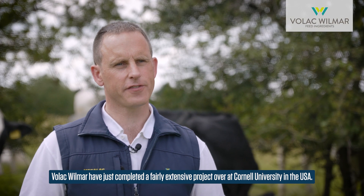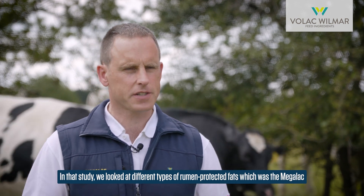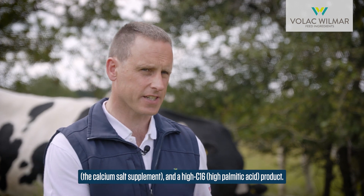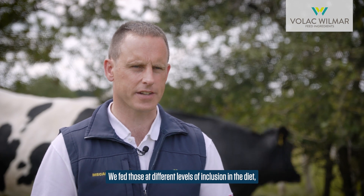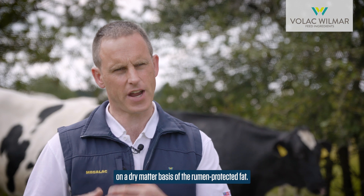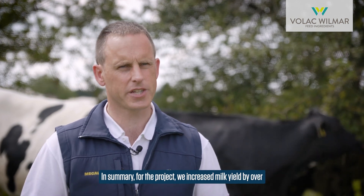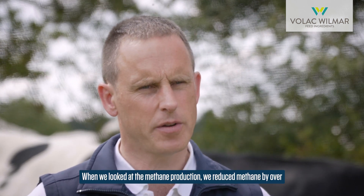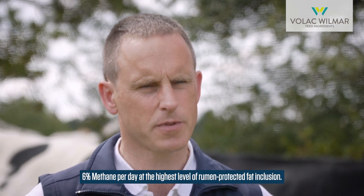VOLAC Wilmar have just completed a fairly extensive project at Cornell University in the USA. In that study we looked at different types of rumen protected fats — Megalac, the calcium salt supplement, and a high C16 high palmitic acid product — fed at different inclusion levels: zero percent, 1.5 percent, or three percent on a dry matter basis. In summary, we increased milk yield by over three litres per cow per day with the Megalac supplement, and we reduced methane by over six percent per day at the highest level of rumen protected fat inclusion.